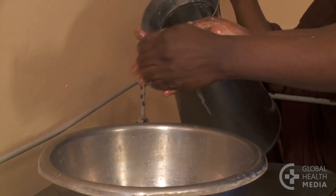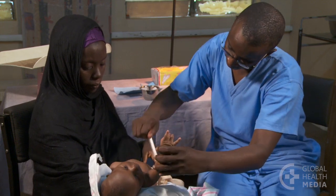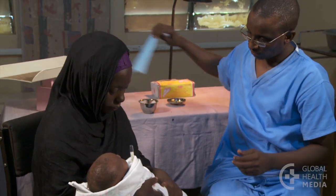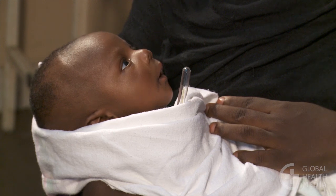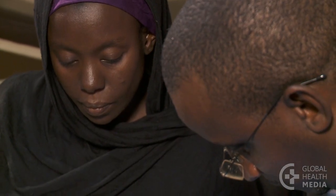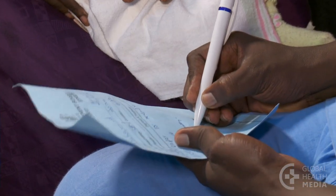Before checking the baby, wash your hands and the thermometer. As you take the baby's temperature, gather important background information. When did the breathing problem start? Was the labor or birth long and difficult? Did the baby need any help to start breathing? Check for any other dangerous signs, such as poor feeding and convulsions.